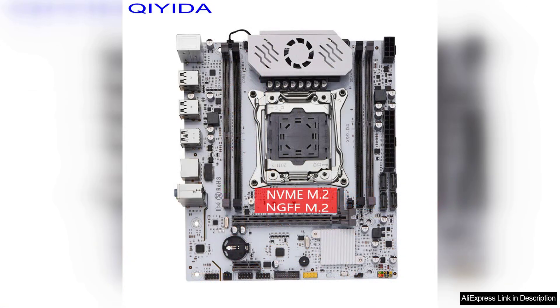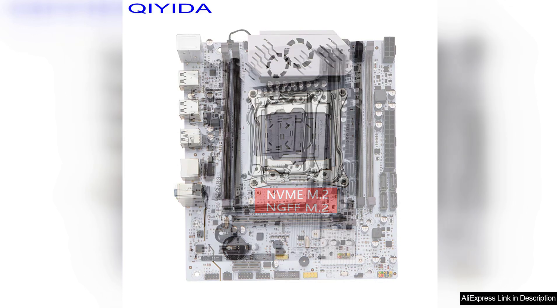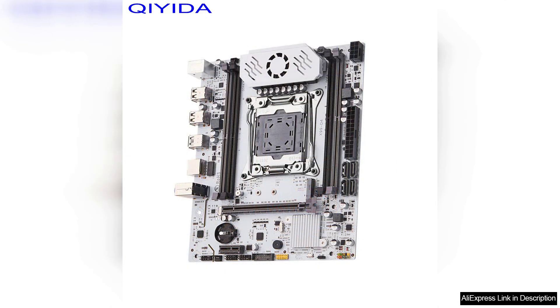It is compatible with Intel processors, providing ample processing power for demanding tasks. One of the standout features of this motherboard is the M.2 slot, which allows for high-speed storage solutions. This enables users to take advantage of the latest NVMe SSDs for lightning-fast boot times and data transfer speeds.